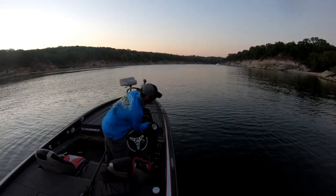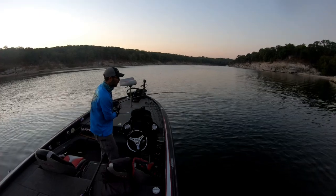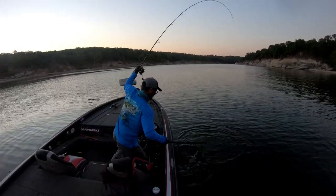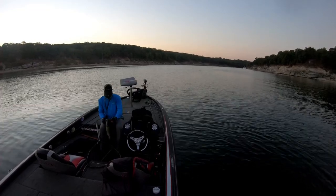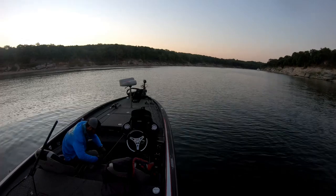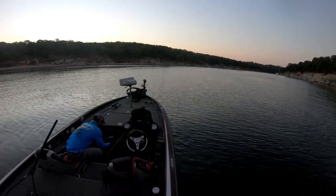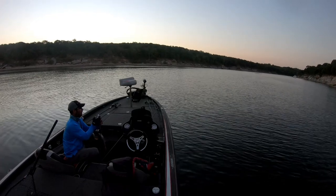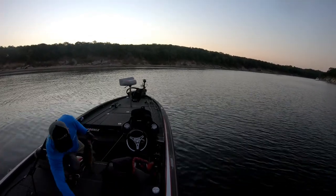This is my third fish. The tournament was a trailering tournament and first cast was 6:30 AM, which was still pretty dark. I pulled up into the back of this creek and had two keepers right away before the sun came up. I got the cameras running and backed out. I'm working these big boulders in the back of the creek where there's a lot of bait fish, knowing there are some big smallmouths swimming around these boulders. This is number three going into the live well.